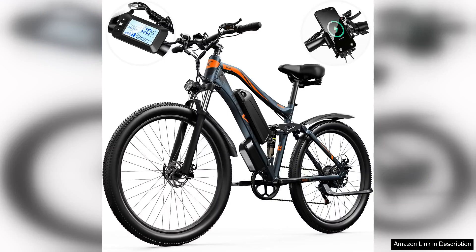I recently had the chance to test the 27.5 electric bike for adults with a powerful 1000W motor, and it truly exceeded my expectations. This electric mountain bike is an excellent blend of performance, comfort, and style.